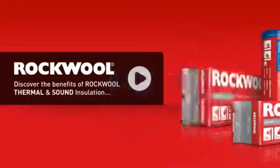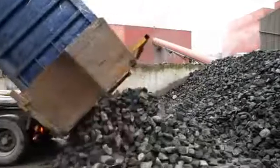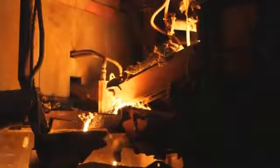Rockwool is a natural insulation product made from basalt rock, which is produced by the power of volcanoes. It's melted in our furnace and mixed with the byproducts of other processes, then spun and cooled to create a wool effect.